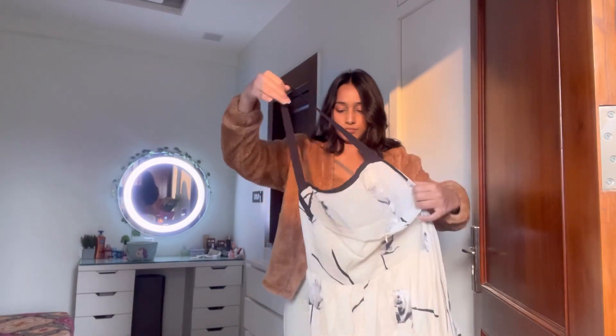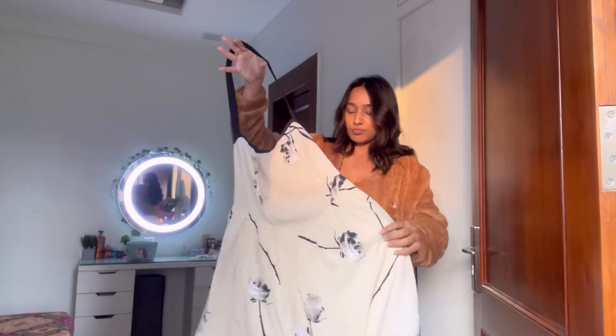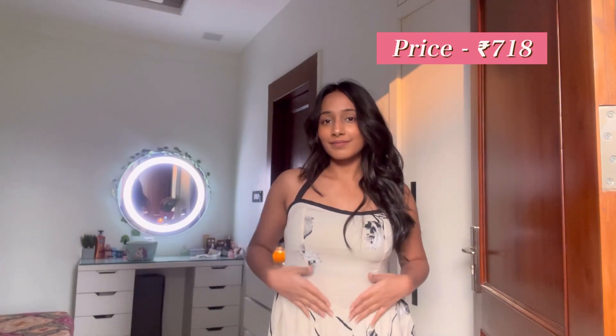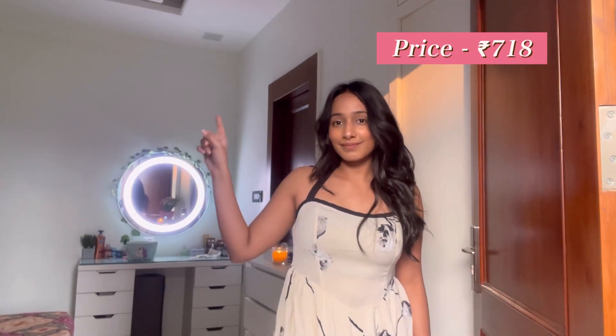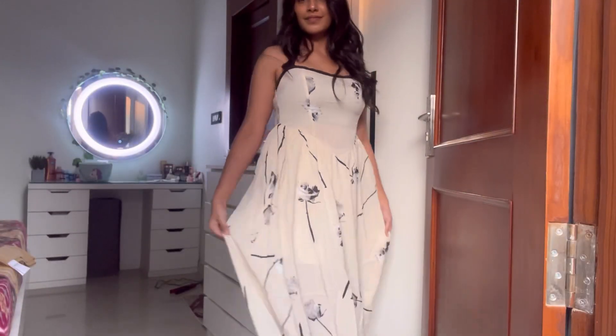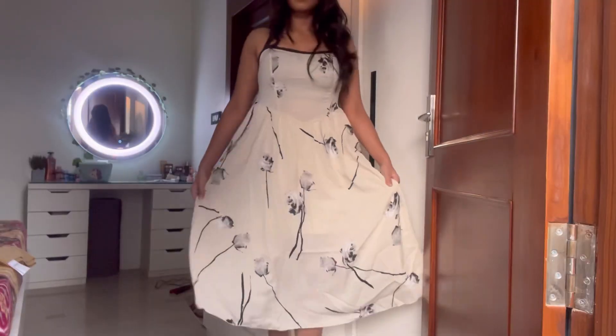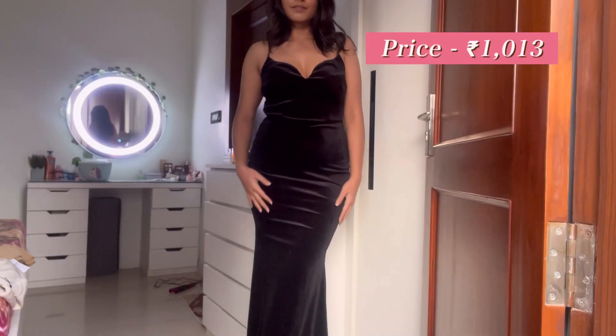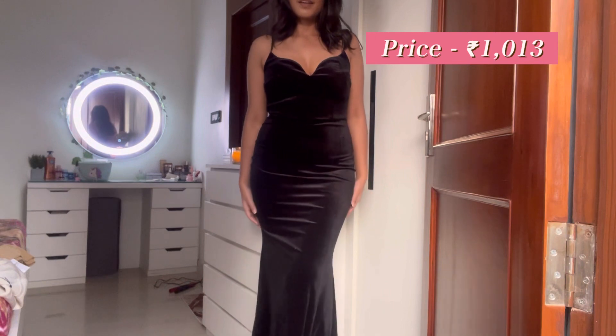Moving on to this gorgeous white dress that I was super excited about — but it turned into a disappointment. The halter neck was super loose; I had to tie it up and it still wasn't comfortable. The overall fit of the dress was cute but you could see the lining and everything. So, not the best — two out of ten. I'm not happy with this purchase.